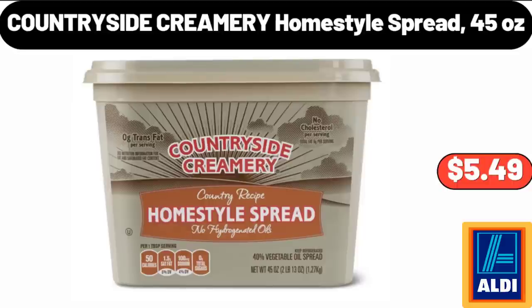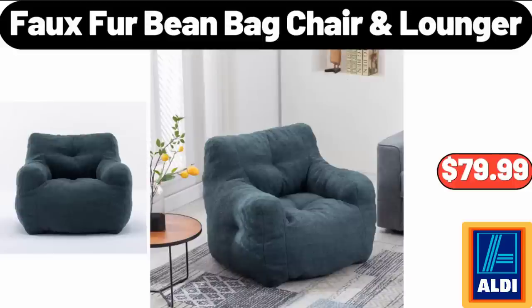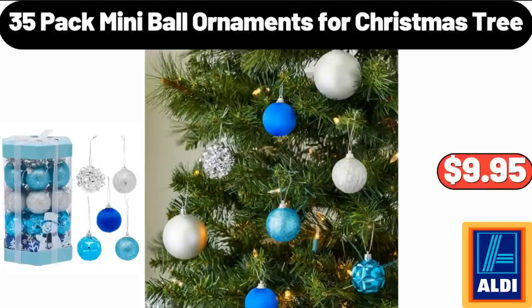Countryside Creamery Homestyle Spread, 45 ounces, $5.49. Faux Fur Bean Bag Chair, $79.99. 35-Pack Mini Ball Ornaments for Christmas Tree, $9.95.